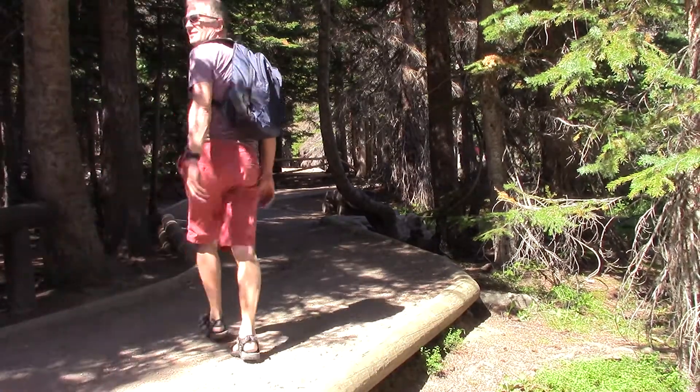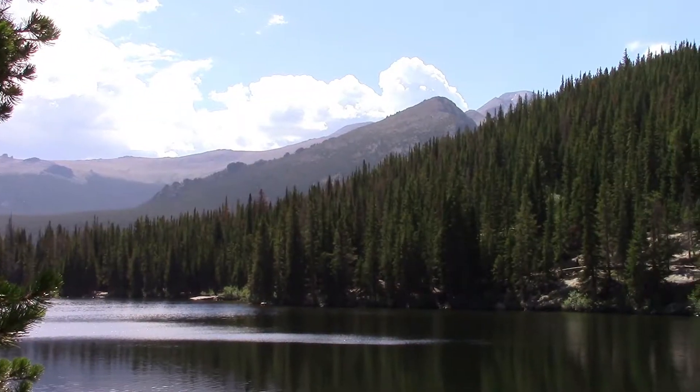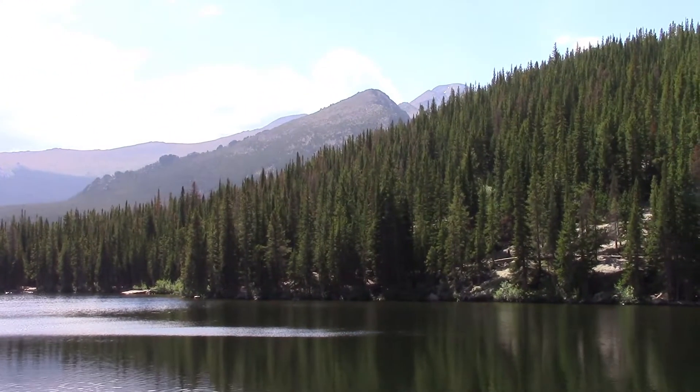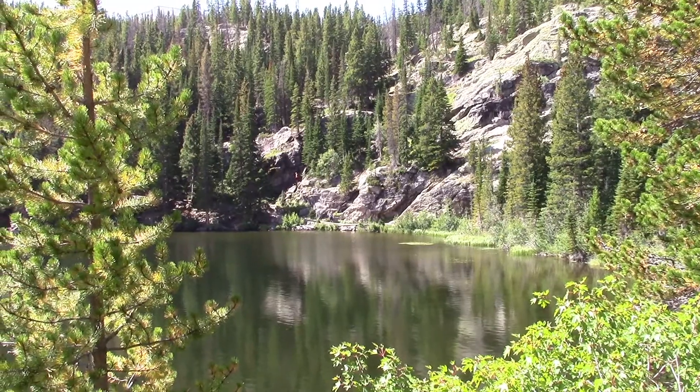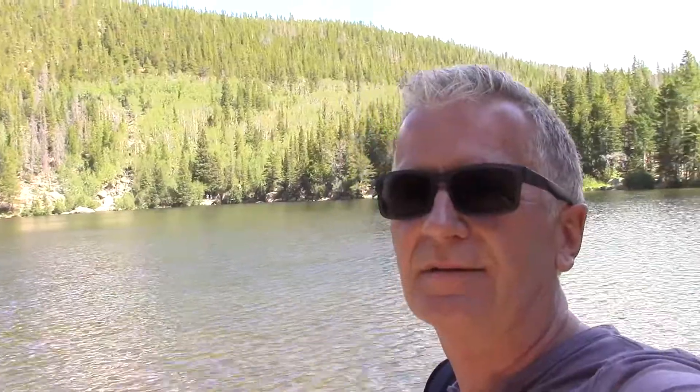Here I am at Bear Lake in Rocky Mountains National Park. I've come on the free shuttle bus, it's taken a while getting here, and I'm walking around Bear Lake now doing the circumference of Bear Lake, and then I'm going to head off further down, probably see some of the lakes as well.